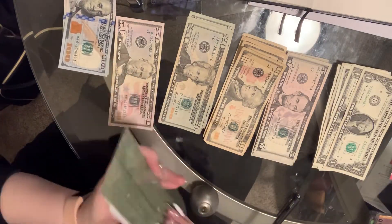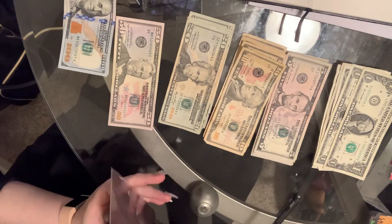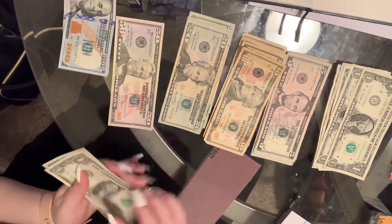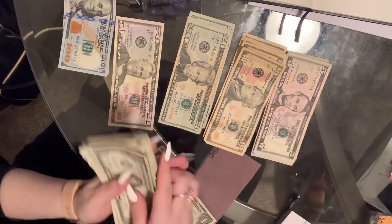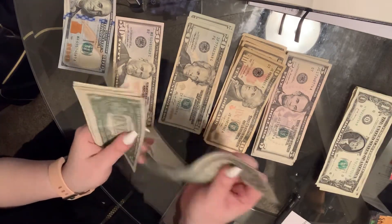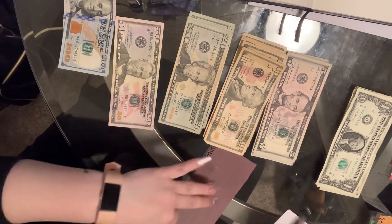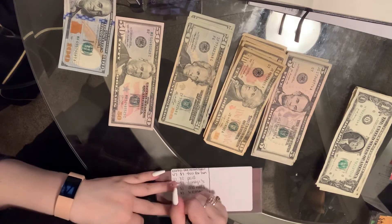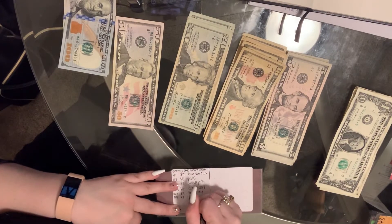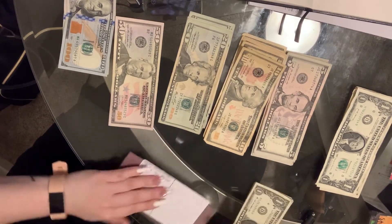Half of March's payment. Disney Plus has $3 in it and is getting $4 more, which makes $7 total — which is all of February's.